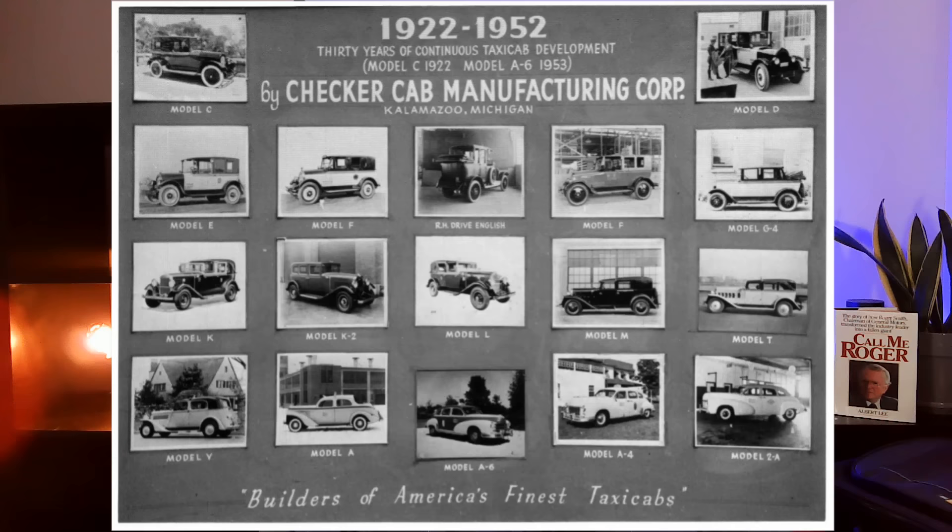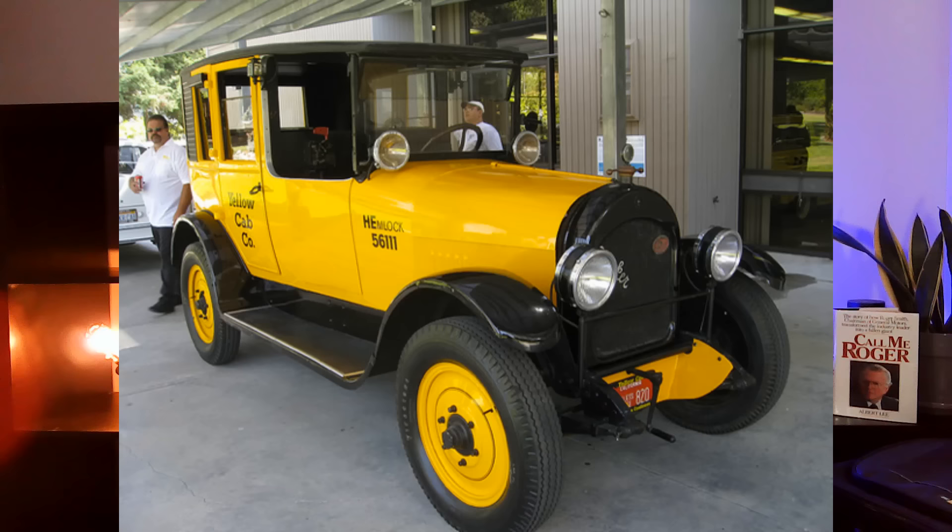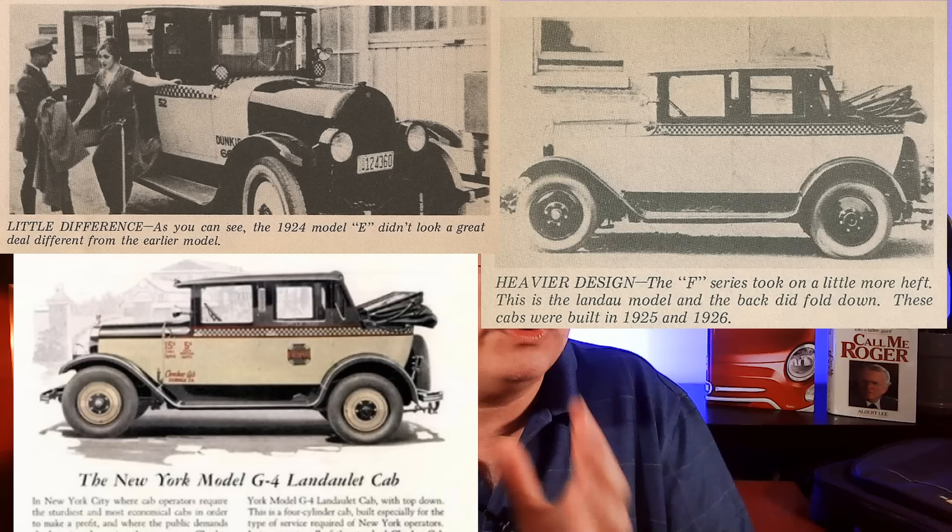Checker's first car was the 1923 Model C, an updated version of the Mogul, and it proved popular. Morris expanded, controlling not only sales and distribution to other taxi fleets — including in New York, Boston, Minneapolis, and Chicago — but also having an insurance company to cover them. Following this model were the H, H2, E, F, and G, with the G being the first to offer a six-cylinder as an option. All previous models were four-cylinders.